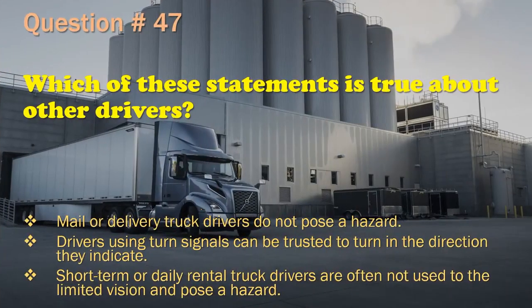Question 47: Which of these statements is true about other drivers? Male or delivery truck drivers do not pose a hazard. / Drivers using turn signals can be trusted to turn in the direction they indicate. / Short-term or daily rental truck drivers are often not used to the limited vision and pose a hazard. The correct answer is: Short-term or daily rental truck drivers are often not used to the limited vision and pose a hazard.